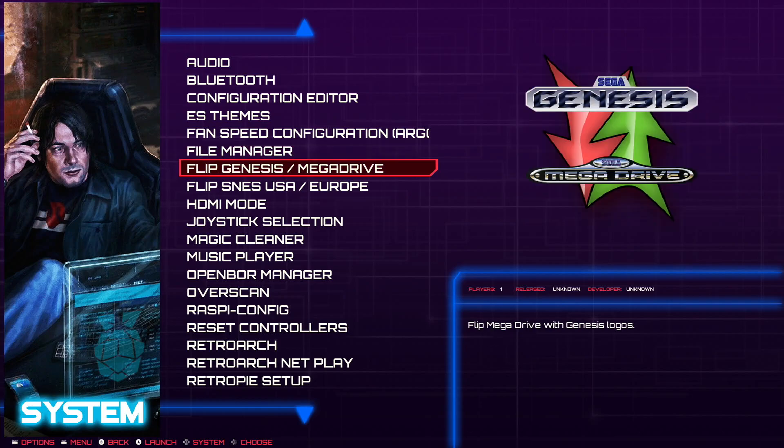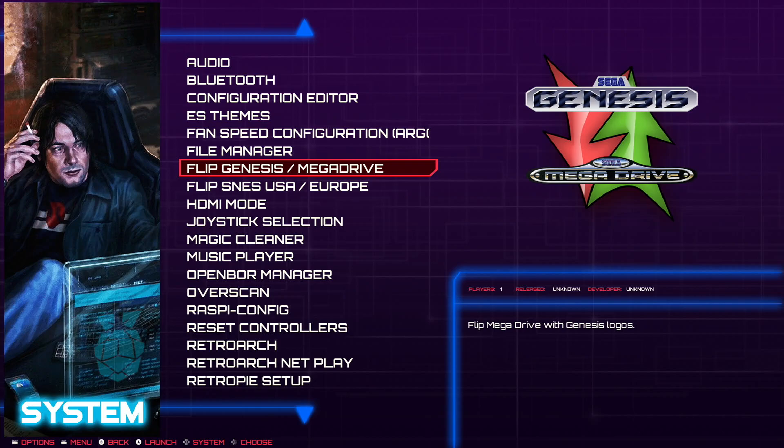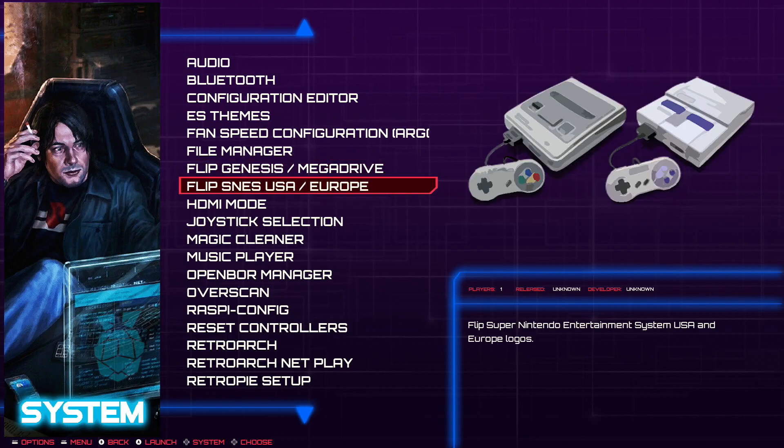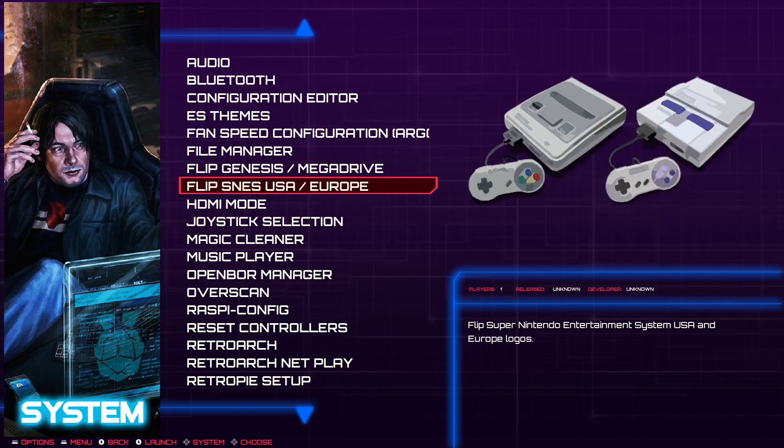Moving on — Flip Genesis/Mega Drive. There you can change the icons for the Mega Drive and SNES. It's just about regional branding: the Mega Drive is called Mega Drive in Europe and Genesis in the USA. The SNES has the same name in the USA and Europe, but the console chassis is different.